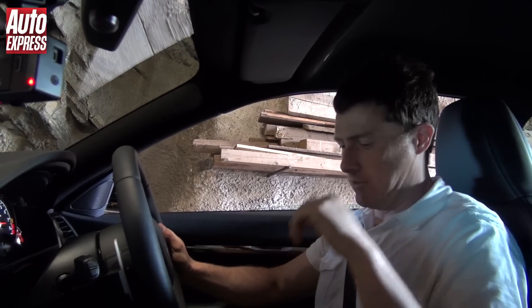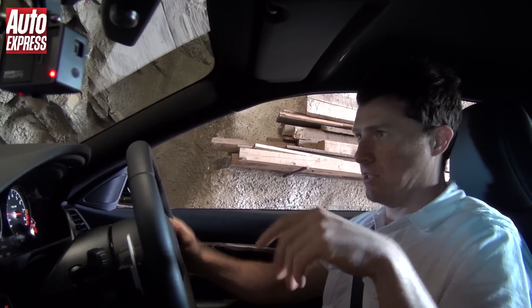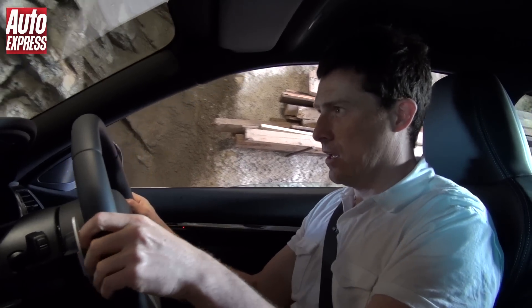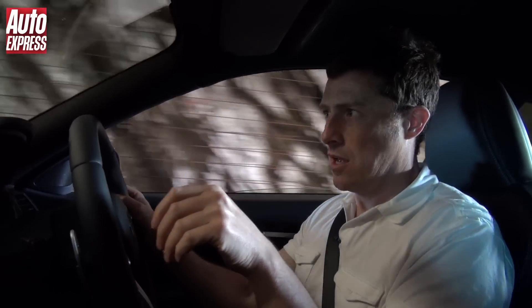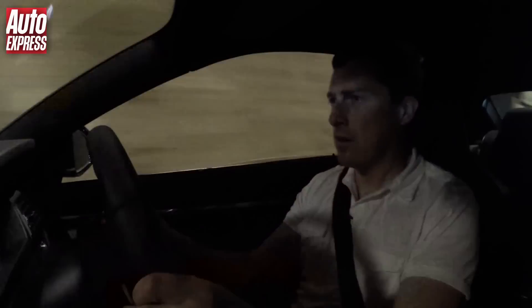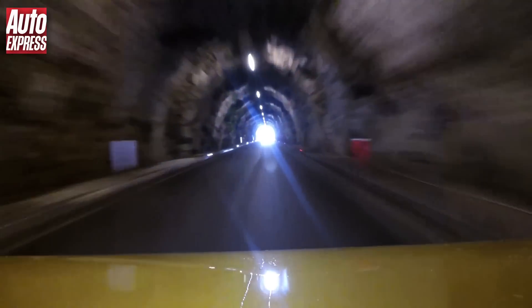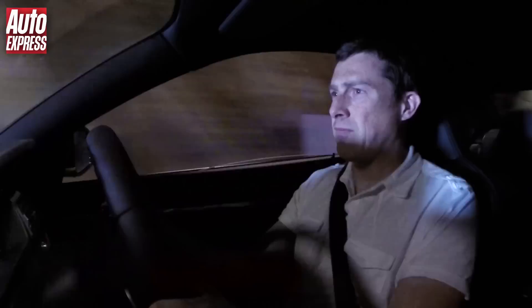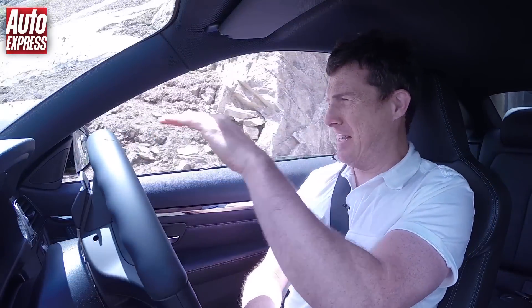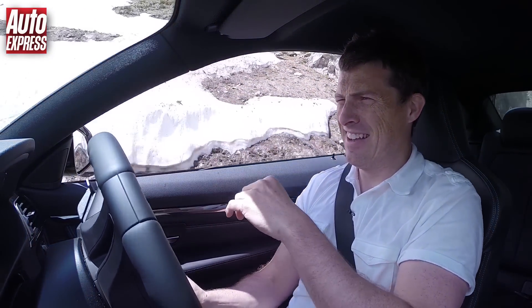Do you want to hear what the new M4 sounds like with its turbocharged engine? Well we've got a tunnel ahead of us, we've got the window down — this is the true test. It's loud. Doesn't sound as good as the old V8 though, does it?